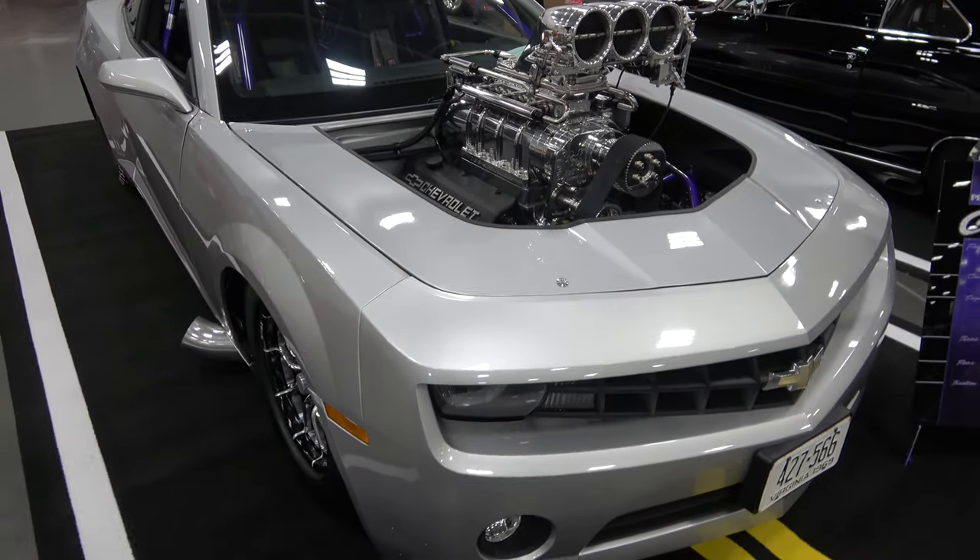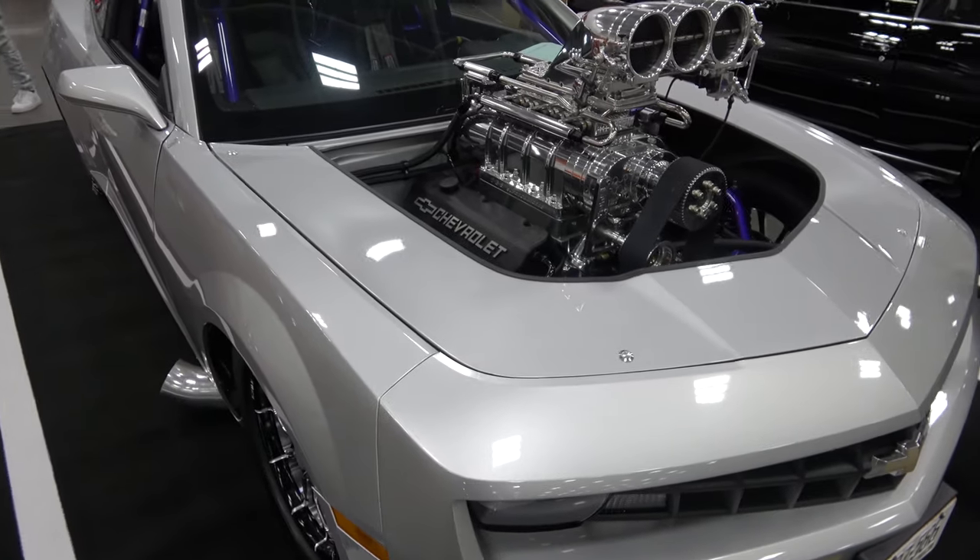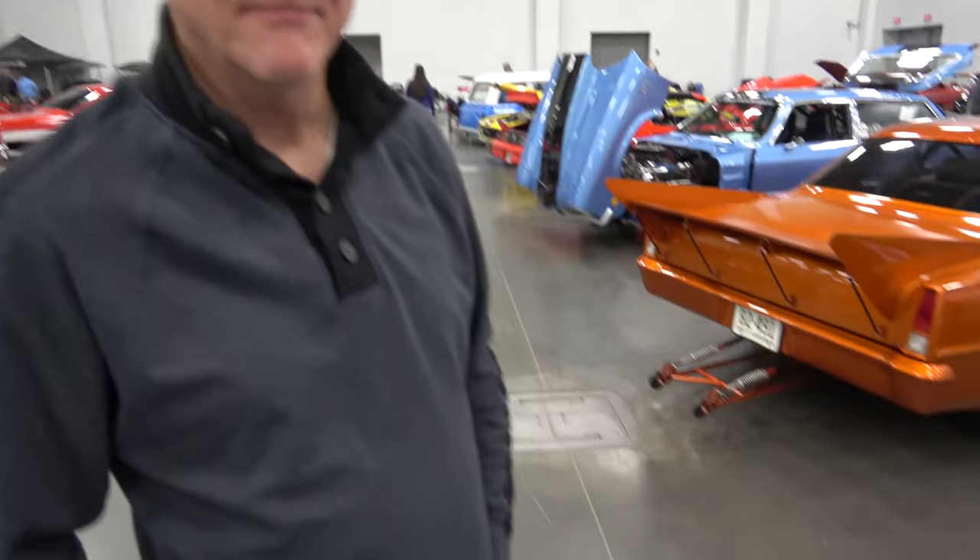Here we are at the Coastal Virginia Auto Show with a beautiful ProStreet Camaro, blown big block, with the owner. How you doing sir? I'm good. I'm Shane Lockhart from Chesterfield, Virginia. Can you tell me a little bit about your beautiful Camaro?